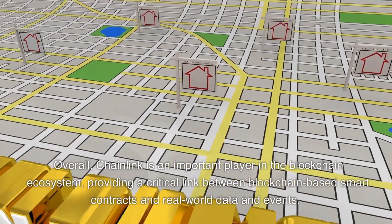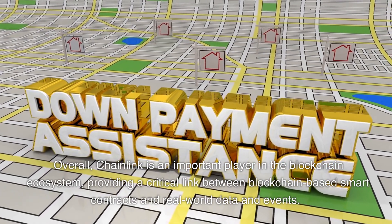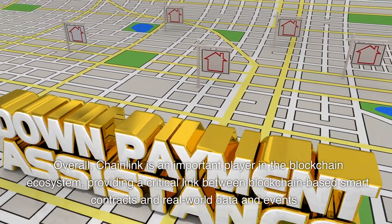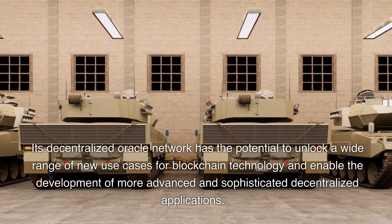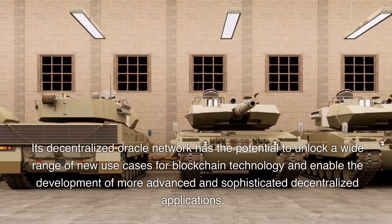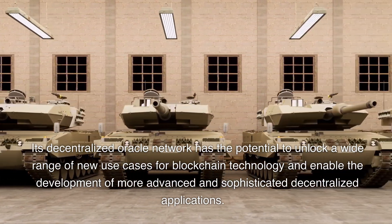Overall, Chainlink is an important player in the blockchain ecosystem, providing a critical link between blockchain-based smart contracts and real-world data and events. Its decentralized oracle network has the potential to unlock a wide range of new use cases for blockchain technology and enable the development of more advanced and sophisticated decentralized applications.